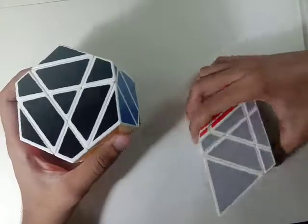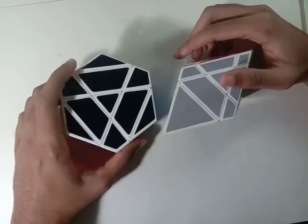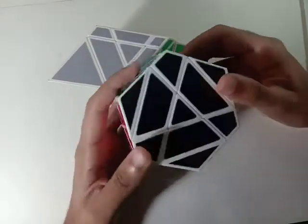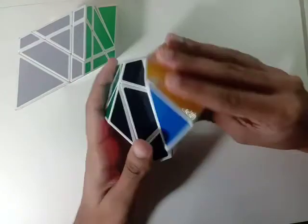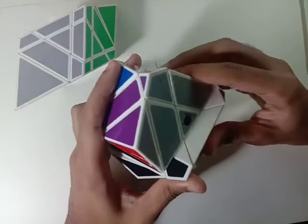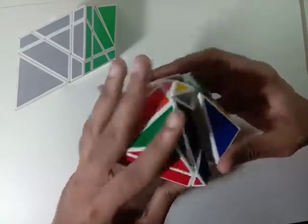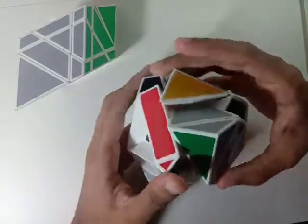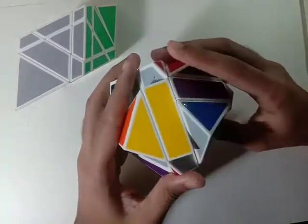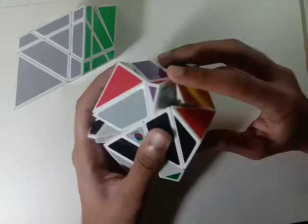Since I think I know how to solve it, I don't need to experiment much before getting into a solve — I can just start shuffling and be confident I can solve it. I'll show you how it looks when it's shuffled, which I think will be interesting. I'm pretty sure the shield is also a shape mod of a three by three.